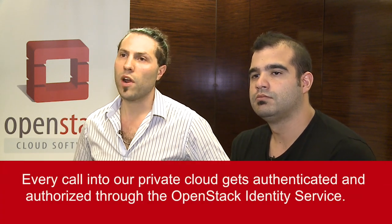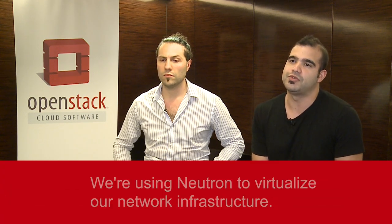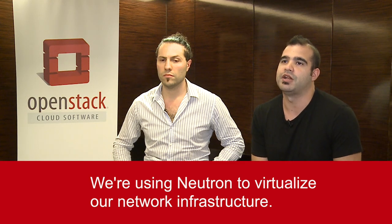Speaking about the host stack, we are using Keystone, the identity service, because every call into our private cloud gets authenticated and authorized. We are using Cinder, the block storage solution for OpenStack, with lots of backends. We are using Nova Compute for instances with KVM as hypervisor, Docker for our Linux containers, Glance for image store, and Neutron to virtualize our networking infrastructure.